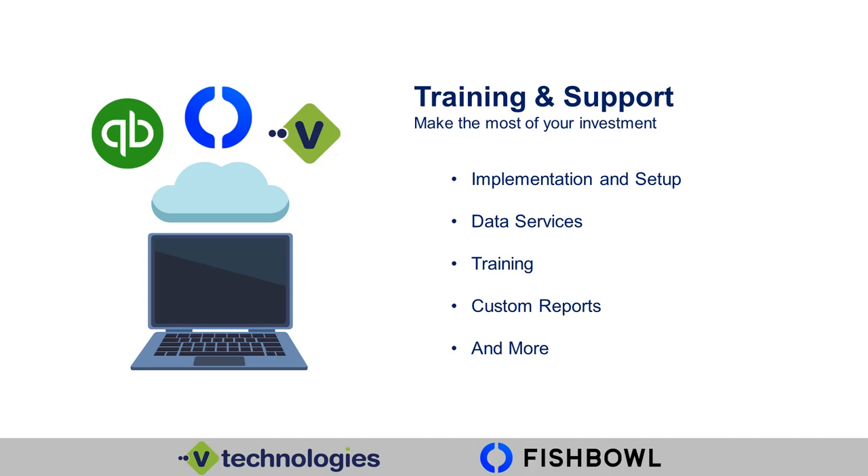Training. We offer training from your very basic — here's QuickBooks, how do you get around — up to very detailed, customized training on how to create workflows for your specific custom job or business model. We can help you create month-end processes and job training for your employees at all different levels. Custom reports — we can help you create custom reports, or we can create them for you, get them into your system, and teach you how to run and utilize them. We offer so much more when it comes to QuickBooks, Fishbowl, and Querium support.